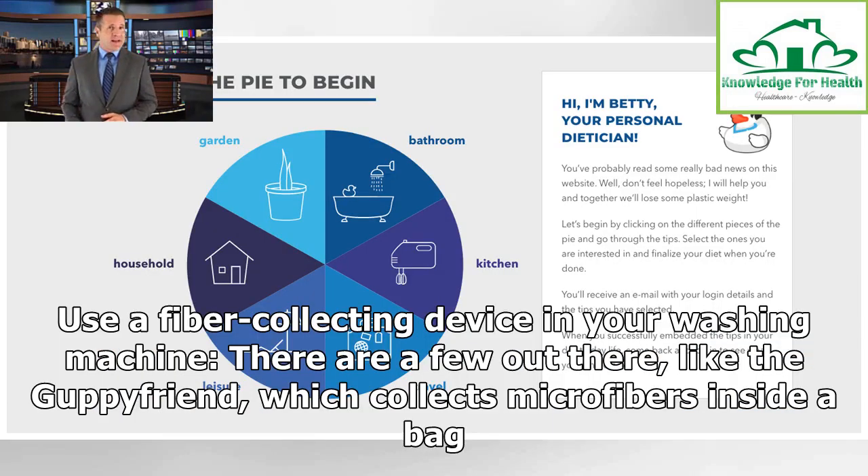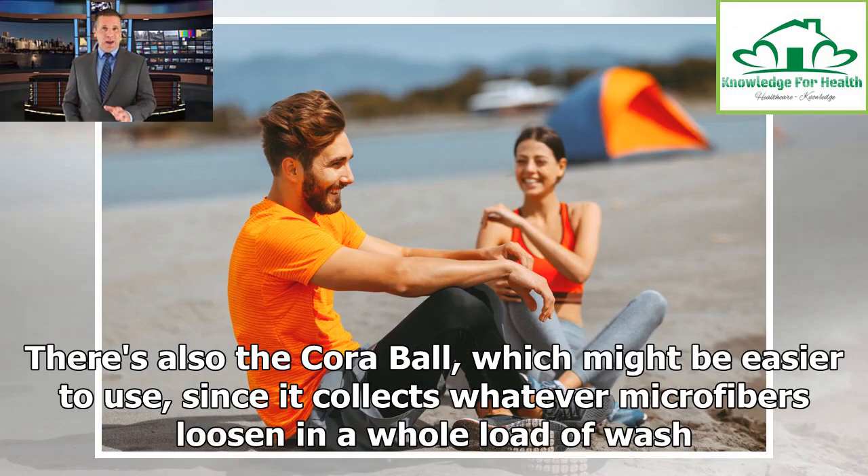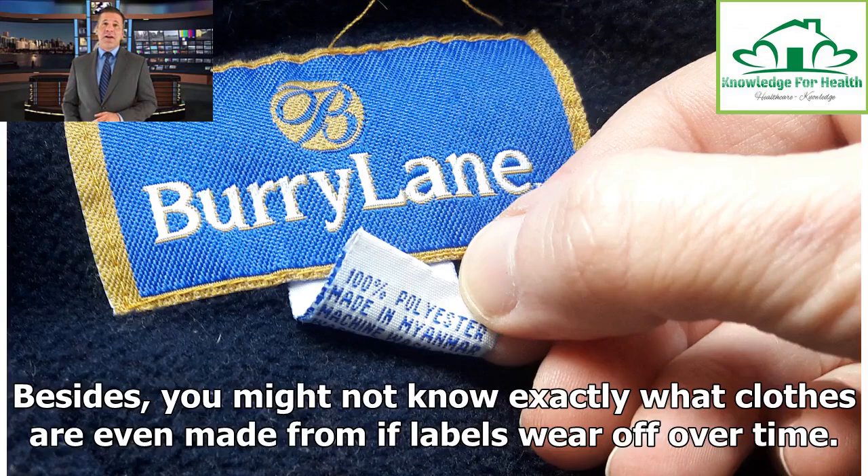You can also use a fiber-collecting device in your washing machine. There are a few out there, like the Guppy Friend, which collects microfibers inside a bag — you can then scoop them out and toss them in the trash, where at least they won't work their way into the water supply. There's also the Cora Ball, which might be easier to use, since it collects whatever microfibers loosen in a whole load of wash. Besides, you might not know exactly what clothes are even made from if labels wear off over time.